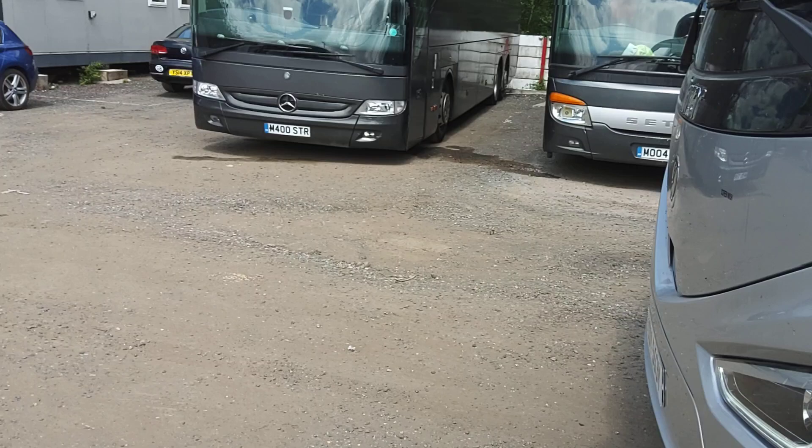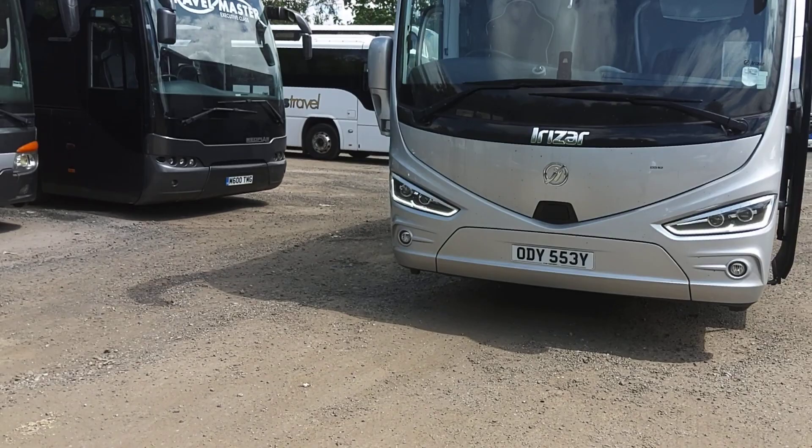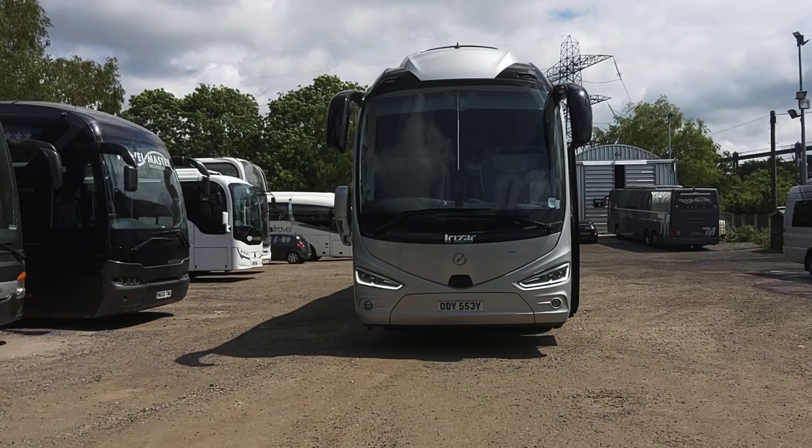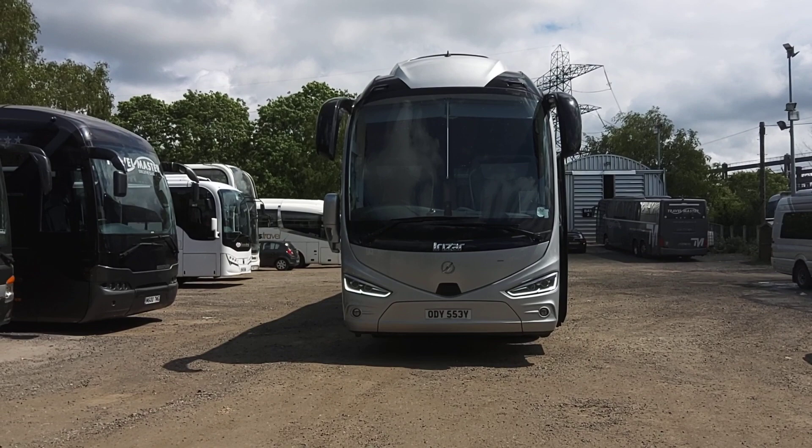It's also fitted with lane departure warning and an automated emergency braking system, which is standard on everything new these days. As I said, the winner with this one is low mileage — it looks awesome for kerb appeal and is very smartly finished inside.